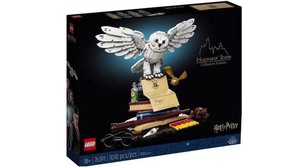The box is gorgeous. It looks like we get a stack of books, the Hogwarts letter, Hedwig, a snitch, some potion bottles, a wand, glasses, the Felix Felicius luck potion, a Hogwarts scarf, a chocolate frog — so much here.